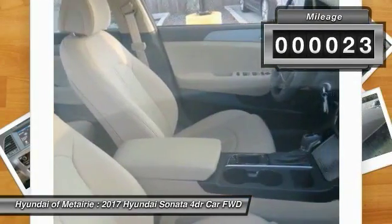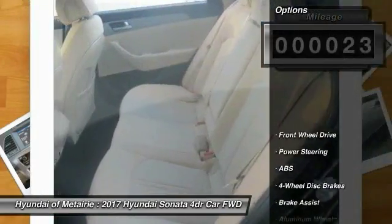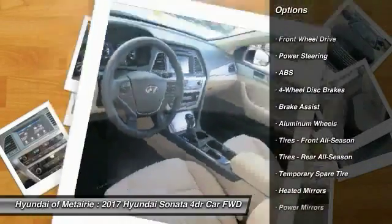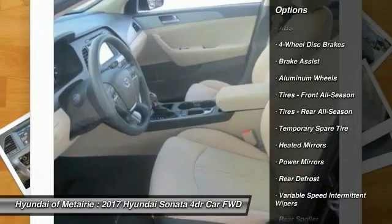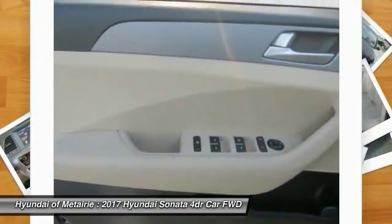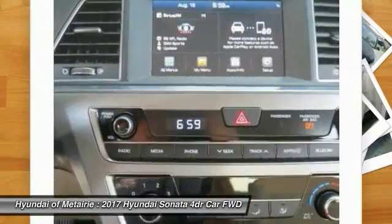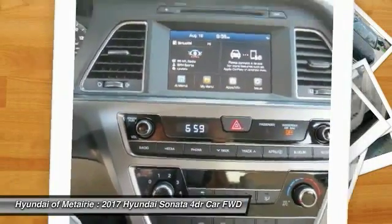This vehicle has less than 100 miles. Here are some of this vehicle's great options: traction control, stability control, keyless entry, anti-lock braking system, steering wheel audio controls, backup camera, Bluetooth, adjustable steering wheel, power steering, and driver airbag.